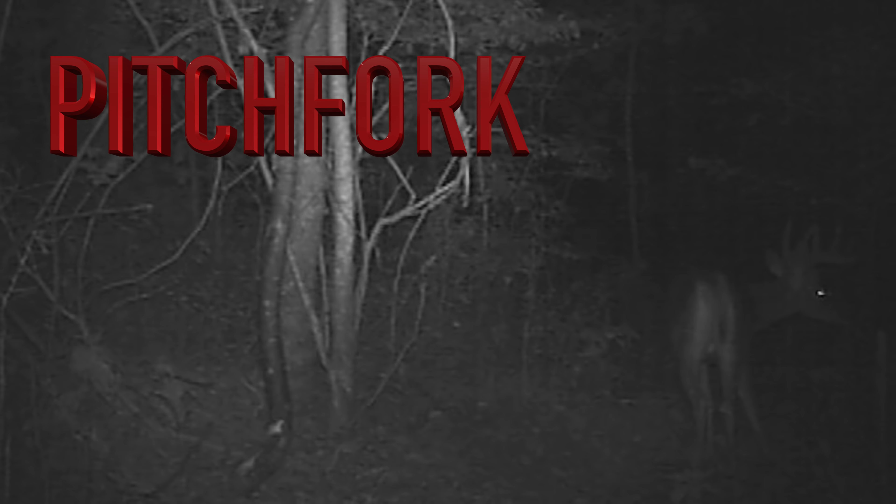This is a buck I'm going to call Mr. Mass — I'm sure you can tell why. He's got some serious mass in his rack and he carries it all the way out to his tips. I think he's a three and a half year old deer. I didn't get any great trail cam footage of his body, but he actually sniffs the camera right here, gets a whiff of me, freaks out, and nearly takes out the tree. He definitely didn't like how that camera smelled, but he's certainly a buck we'll target this year if he gives one of us an opportunity.